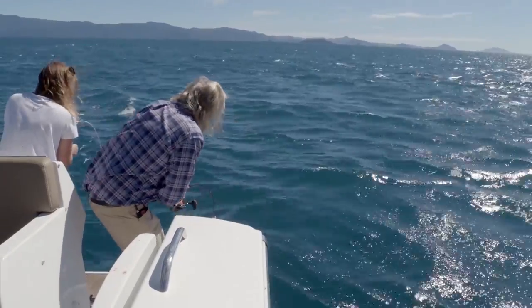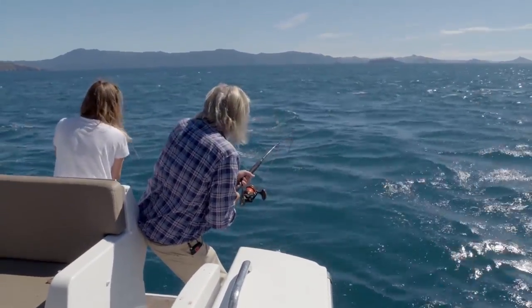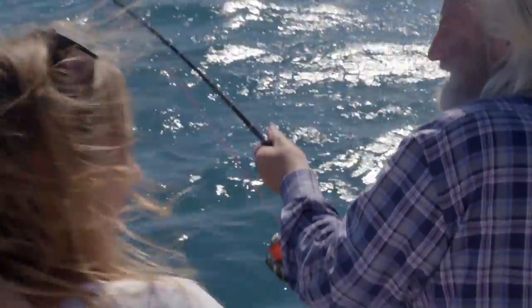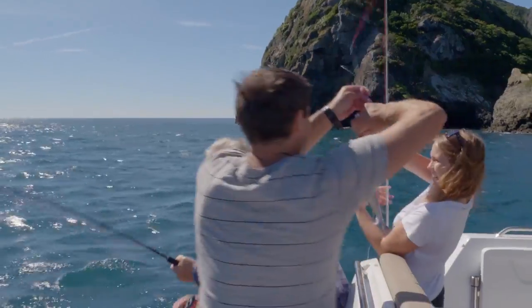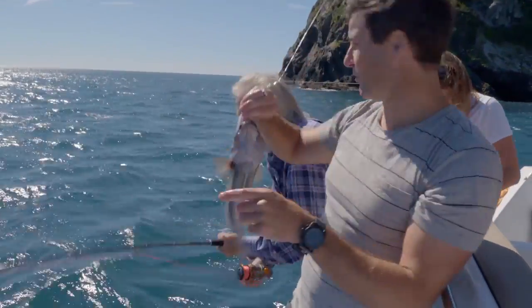Got ya! That's a good one, Julia. Just bring your line back — just watch Pete's head. Beautiful. Look at that, that is a keeper. That is a legal blue cod.